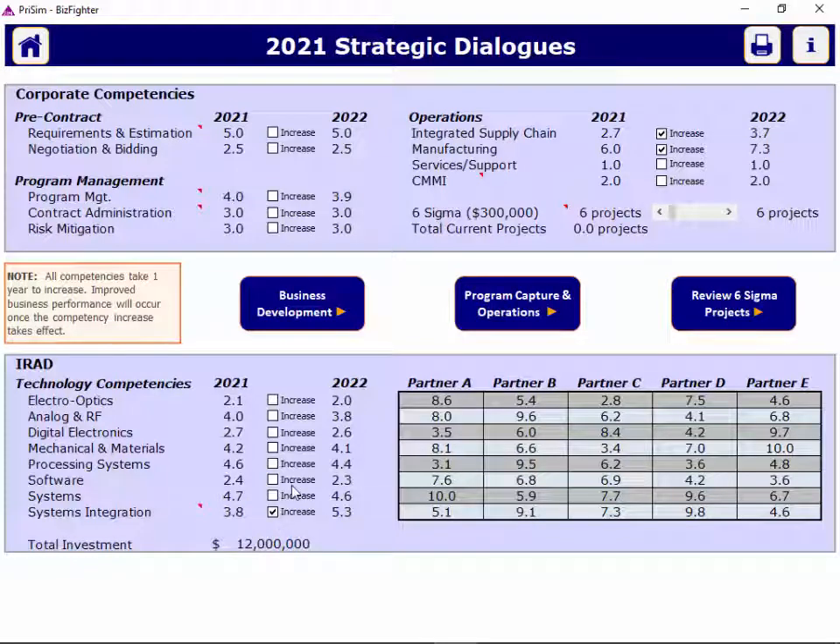As you probably saw in round one, you can't bid on some programs if your systems integration competency is not at a level five. And in some cases, if your CMMI is not at least a three. Think about areas in bidding and services that are more or less important to your company in this round. As you look at results from the past rounds, you can probably begin to deduce which of your competitors might have invested in systems integration or CMMI.